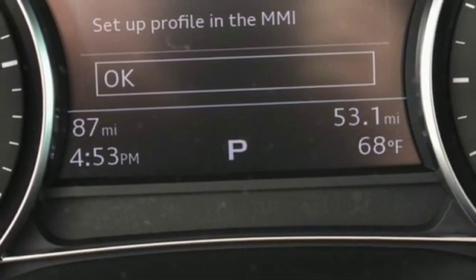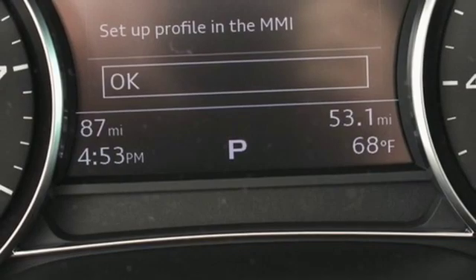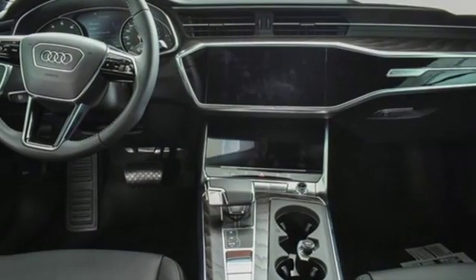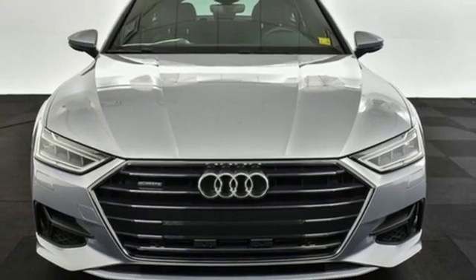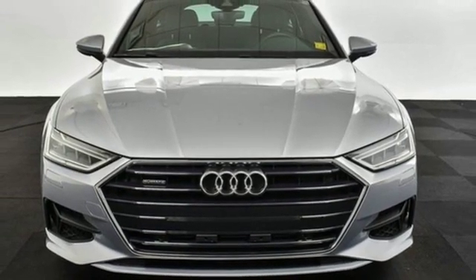With a passion for performance, this A7 has a powerful smooth engine and spirited handling. They say a journey begins with one step — in this case, it begins with a test drive. Start your next adventure today.